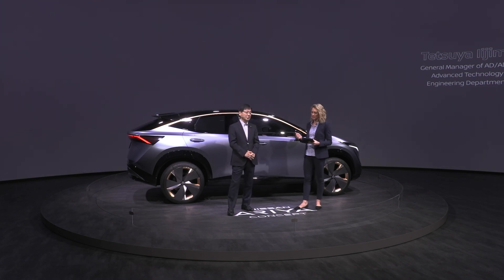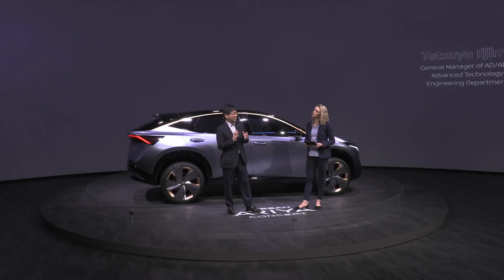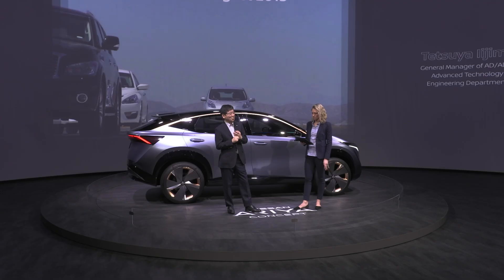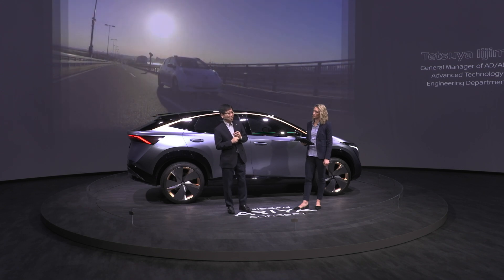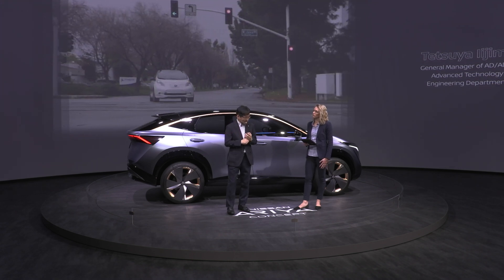How has Nissan achieved this level of excellence in driver assistance technology? We owe our capability to a highly capable team and accumulated know-how, which comes from a long history of development in the global market and extensive field testing with autonomous driving prototypes. We have already conducted field testing on various roads in Japan, Europe, and here in the United States. The vast amount of data obtained from those tests contributed to refining the algorithms used in ProPilot 2.0.